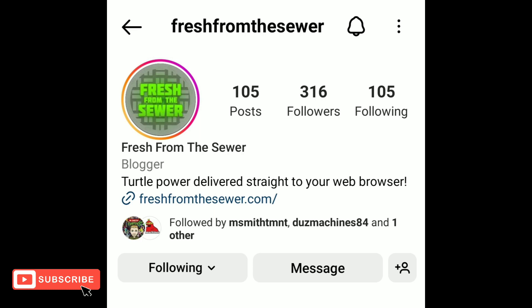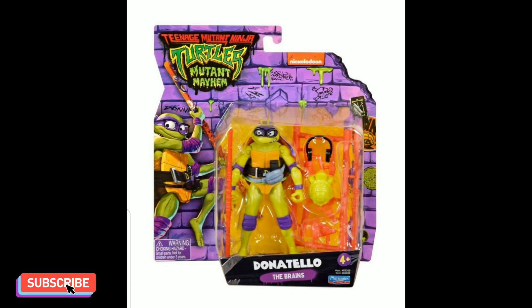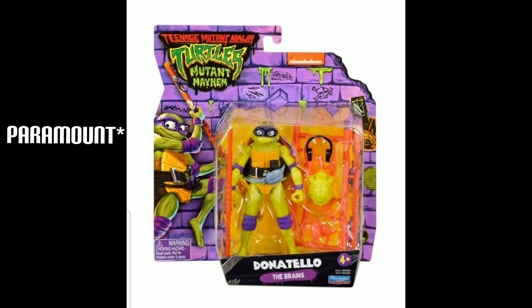Before I start talking about some of the new Ninja Turtle figures that are being released, I just wanted to give a shout out to these two Instagram people that I follow — they are where I find most of the new Ninja Turtle figures being released. I wanted to give them props before I started. Also, some leaks were shown of the turtles in box about a month ago and I posted a video but got a copyright claim because Playmates did not like that.